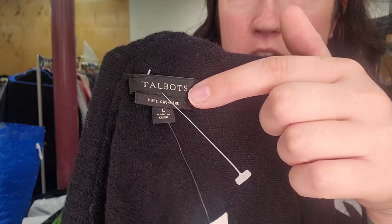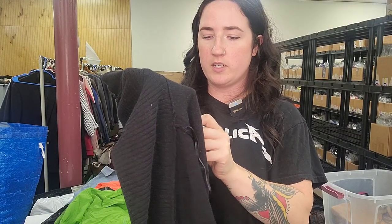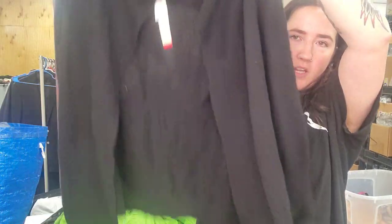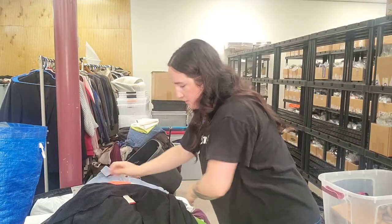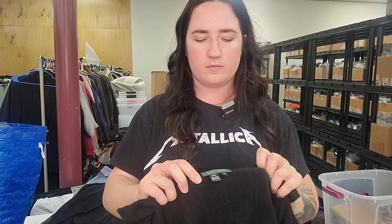Next up is a Talbots cashmere size large cardigan, new with tags. This retails for $229 — all-black, plain, but it is cashmere, new with tags, size large. I'm not going to price that yet — I might wait until we list it so we can check again when it comes closer to time.